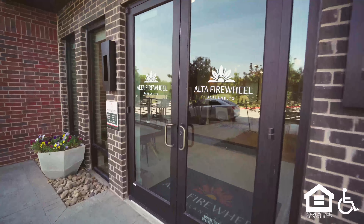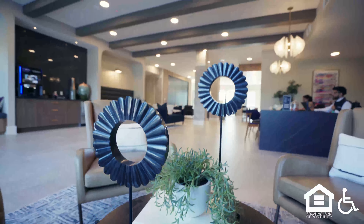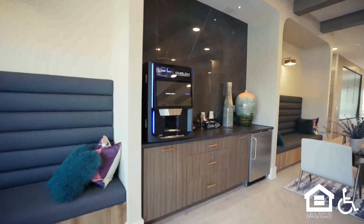Flying into the entrance of a brick building with lots of windows. Trees and benches out front. Glass doors with a logo for Alta Firewheel, Garland, Texas.